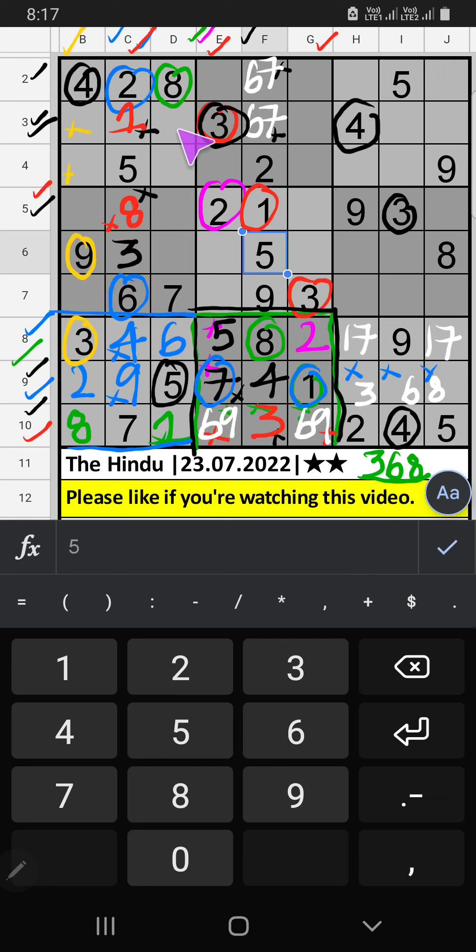Third row, two numbers are remaining: two and eight. Column J, we already have eight, so eight can't come in that cell. Eight is confirmed here, then two is here. Column I and Column J, we have eight, so eight can't come in these cells. Then eight is confirmed here.